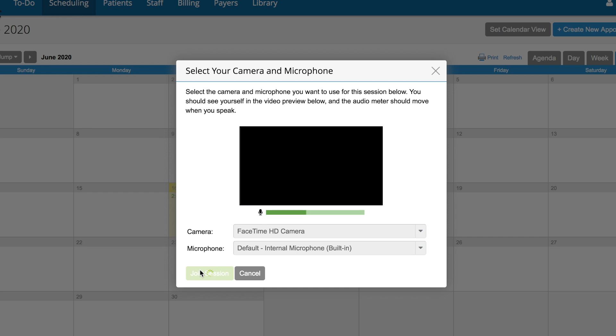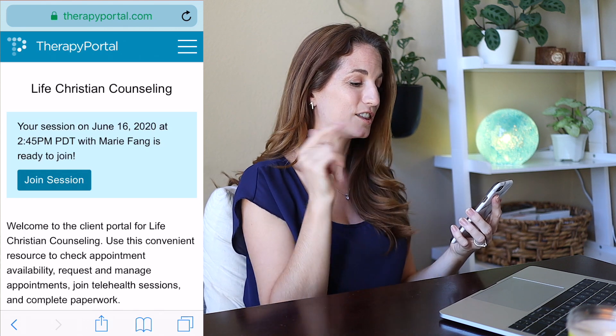Go ahead and log in here. You can select your camera and microphone, then click Join Session. Our client is not connected yet because I'm also acting as the pretend client — I'll log in as the pretend client from my phone. If your client is going to access the teletherapy portal from their iPad or iPhone, they do need to use the Safari browser. Honestly, if it's an option to use a laptop or desktop, I think that is ideal.